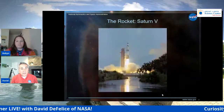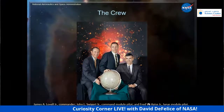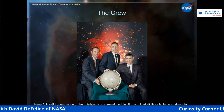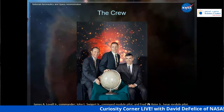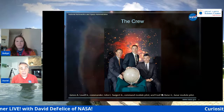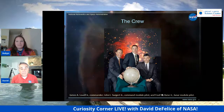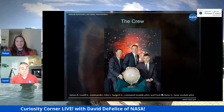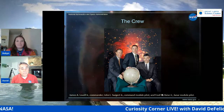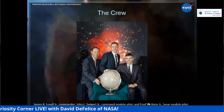In the middle is Jack Swigert, who was the command module pilot — he was actually a late addition to the crew, originally part of the backup crew. The reason we have backup crews is so they can step right in if something happens. Ken Mattingly, who was assigned as command module pilot, turned out had been exposed to the measles. Last thing you want is to be over 200,000 miles from Earth and break out with the measles. And on the right is Fred Hayes, the lunar module pilot.